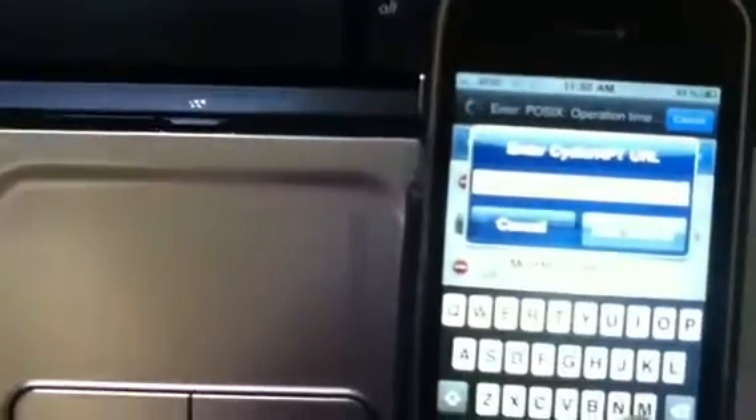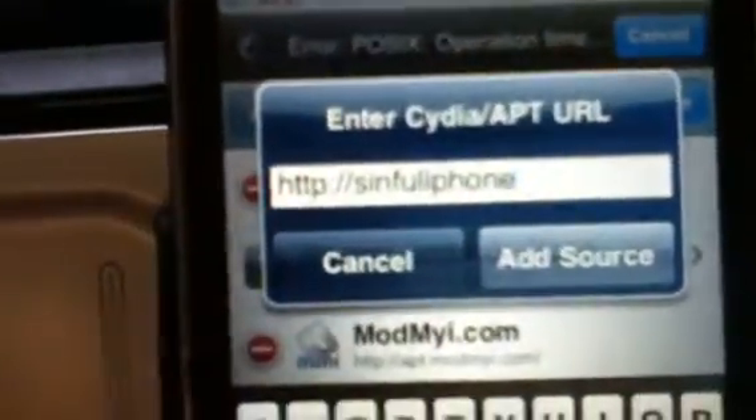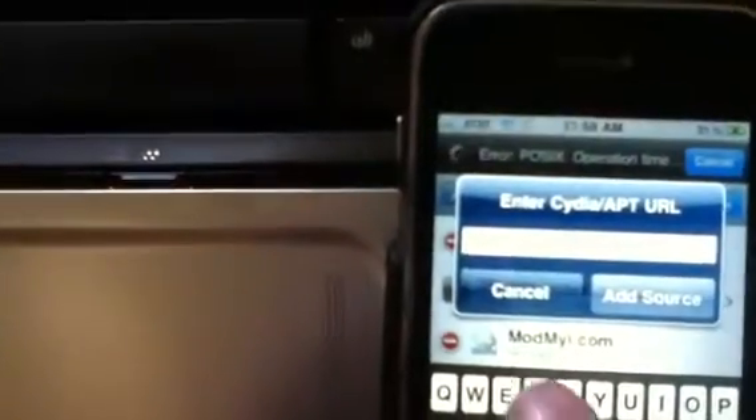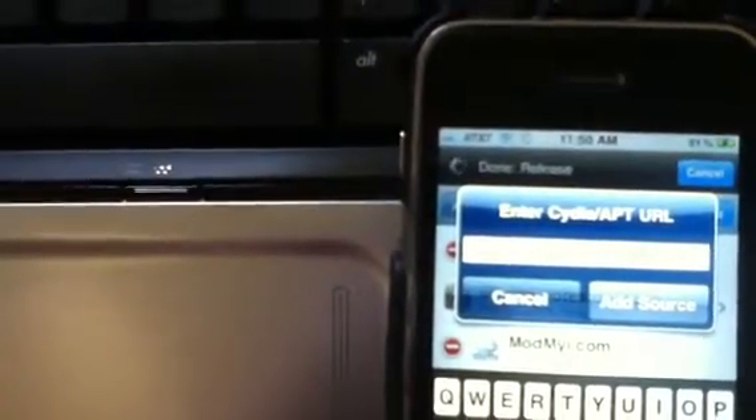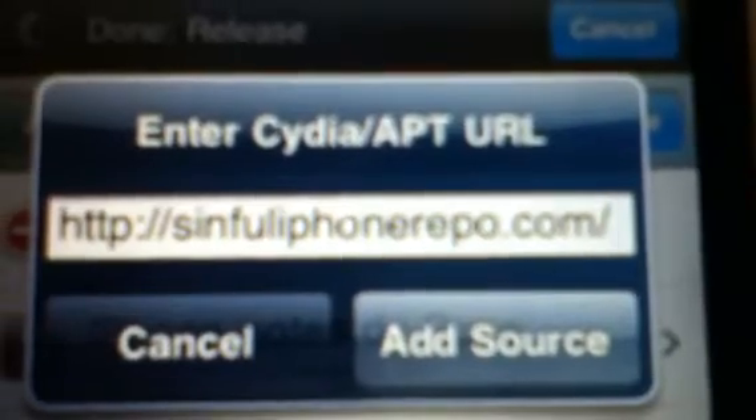Then type in sinfuliphonerepo.com. So add sinfuliphonerepo.com.